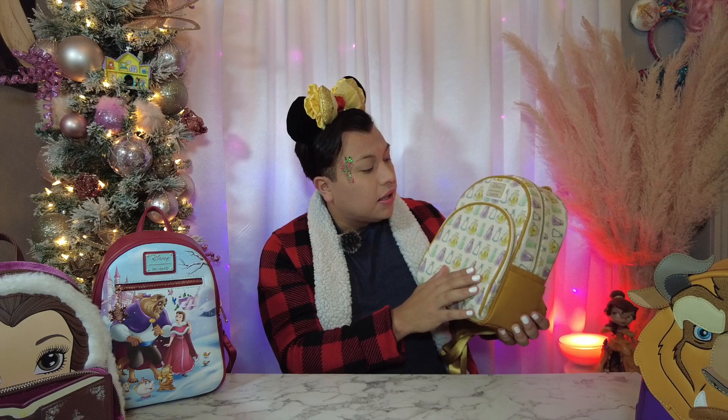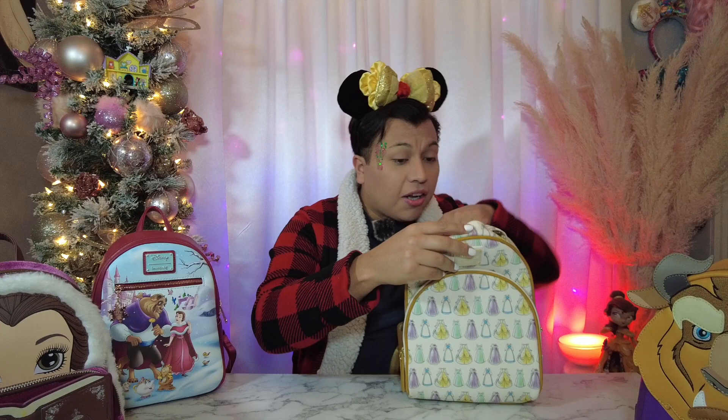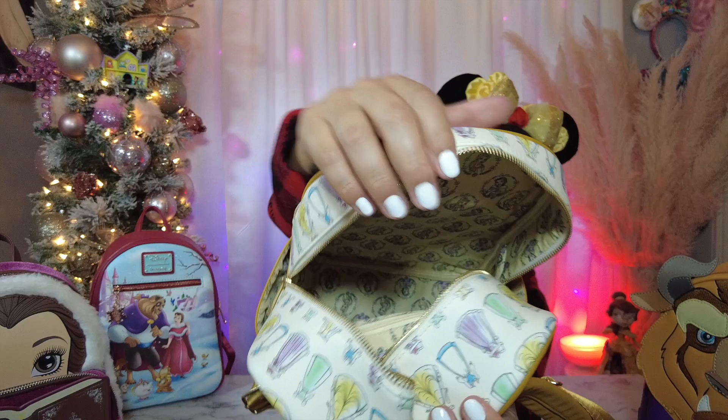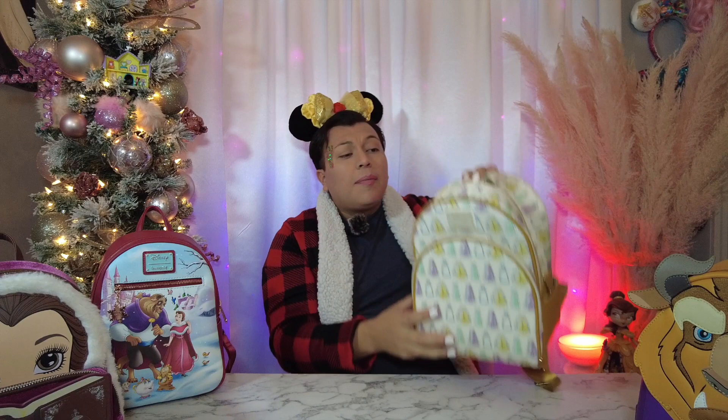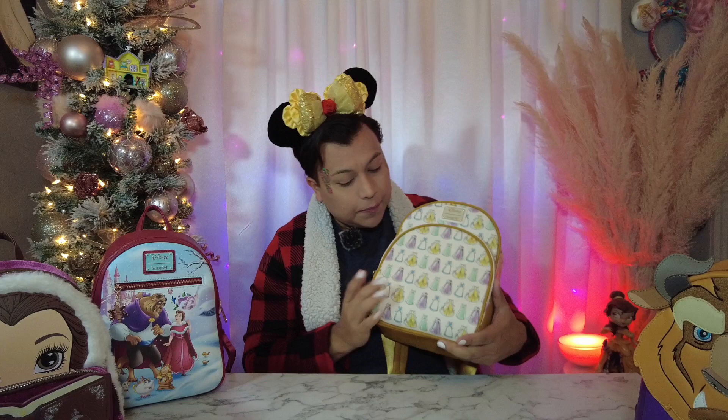As you can see, it has all her dresses — the blue one, her yellow gown, even the green one that you see more in the shorter films. If you're as big a fan of Beauty and the Beast as I am, I've seen all of the shorter movies and Christmas films. This bag doesn't have anything on the back, but on the inside you can see her wearing all the dresses. I thought it was the cutest thing — I hadn't even seen it when my brother got it for me.